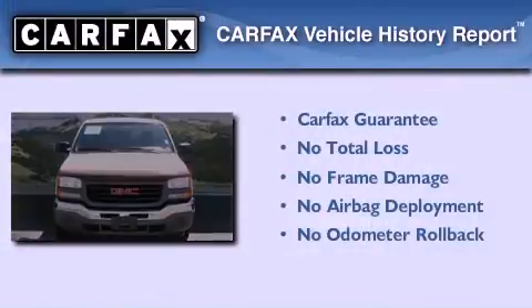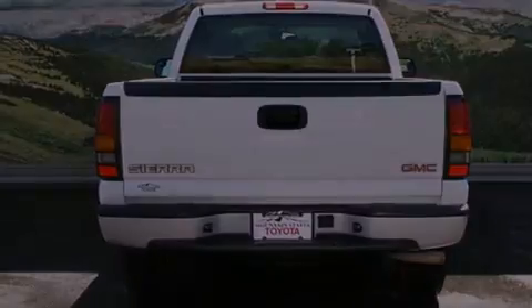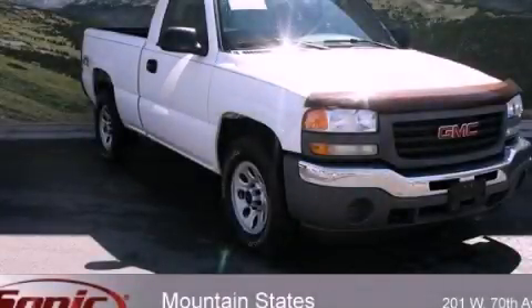Not to mention that this GMC qualifies for the Carpac's buy-back guarantee. This vehicle won't last long at this price. Call and arrange a test drive now.